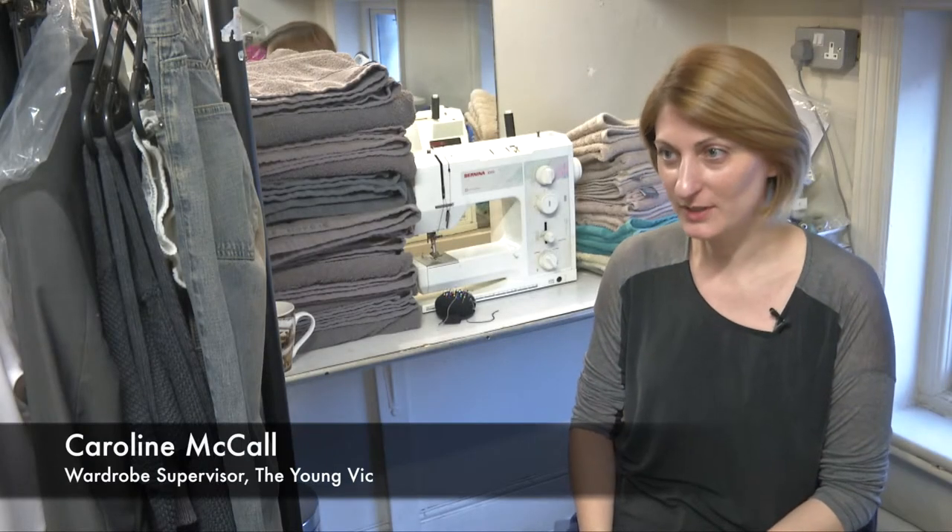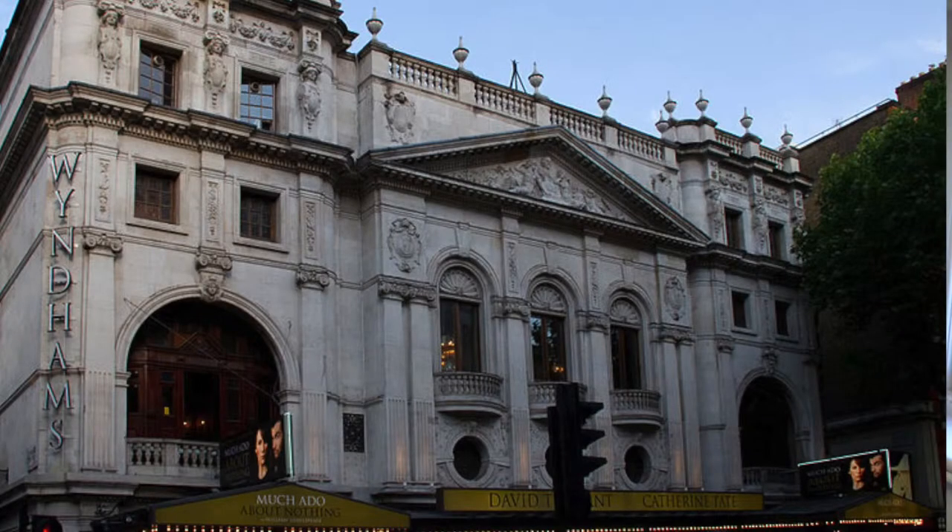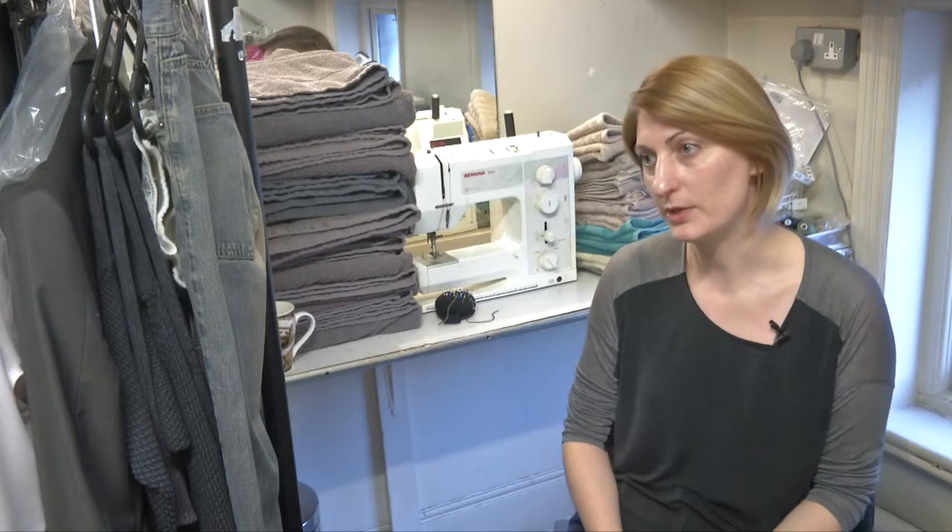I'm Caroline McCaw and I'm the Wardrobe Supervisor for A View from the Bridge at the Wyndham Theatre. My role, the role of the Wardrobe Supervisor, comes in a little bit later in the process.